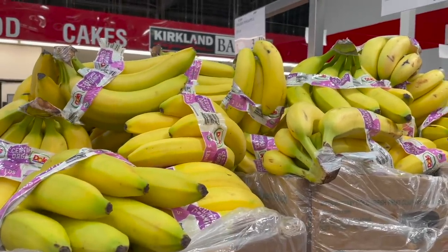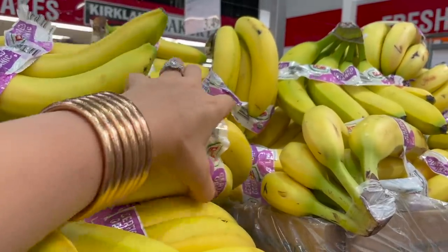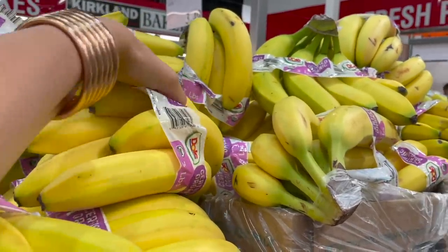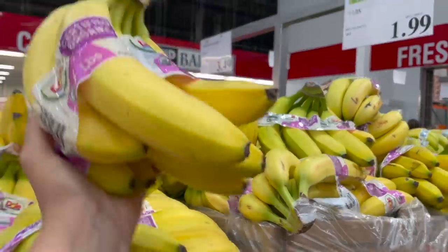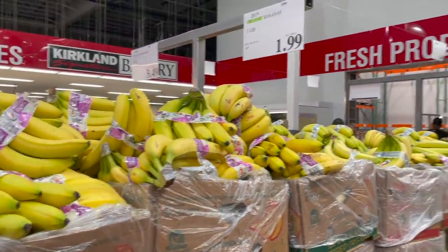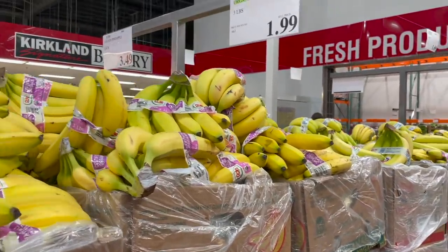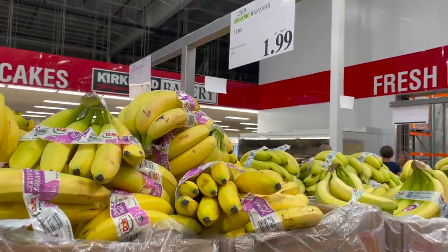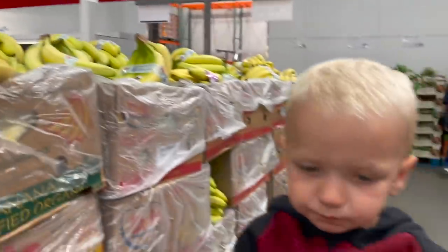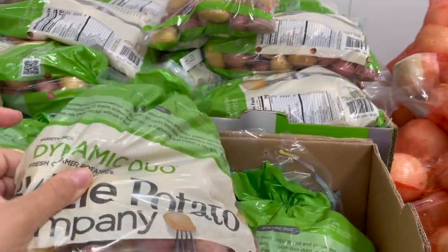First thing we're stopping for is some bananas — I love to put these in my berry freezes. If you have bananas starting to go bad and don't want to use them for banana bread, cut them up and put them in your freezer for smoothies. Bananas you don't necessarily have to buy organic. We're going to grab two bunches — whatever looks best, organic or non-organic.